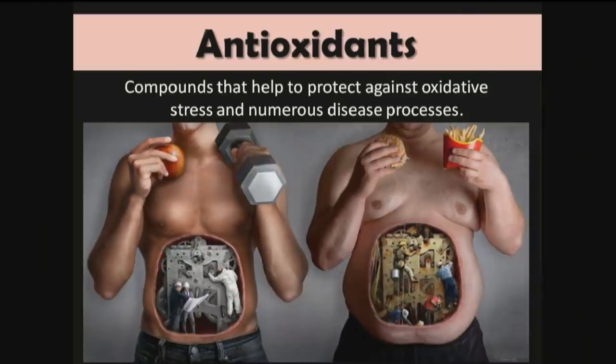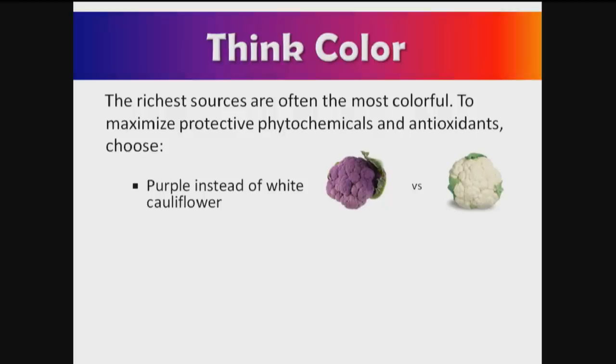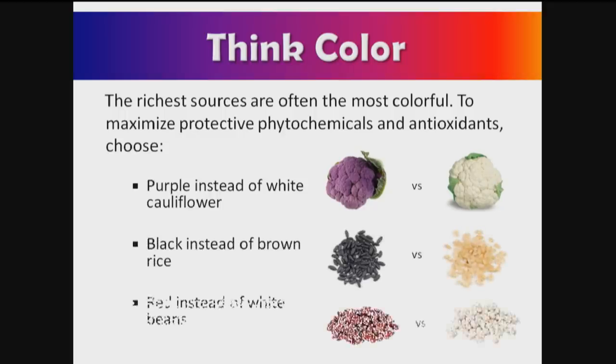Antioxidants are compounds that help protect against oxidative stress and disease processes. To enhance phytochemicals and antioxidants, think color — the richest sources are often the most colorful. To maximize protection, choose the more colorful vegetables and foods: black or red instead of brown rice, red instead of white beans, red or black quinoa instead of white. You tend to get more phytochemicals when you choose the color.